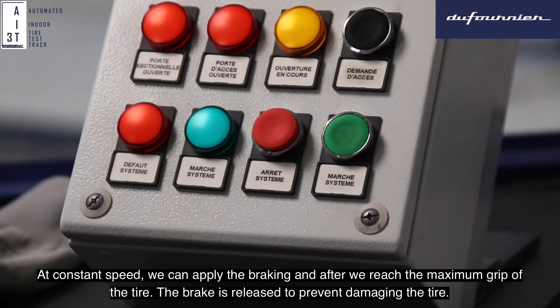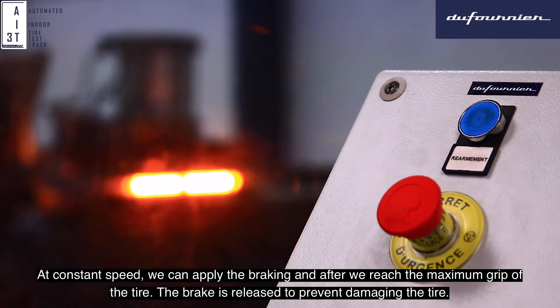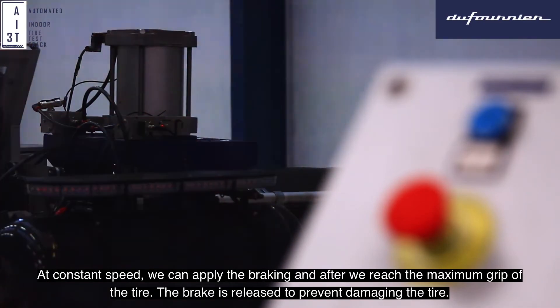After, at constant speed, we can apply the braking, and after we reach the maximum grip of the tire, the brake is released to prevent damaging the tire.